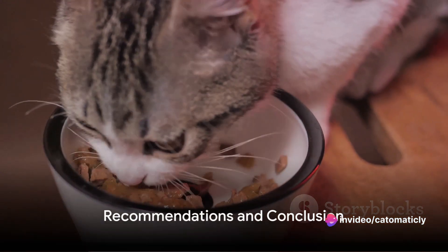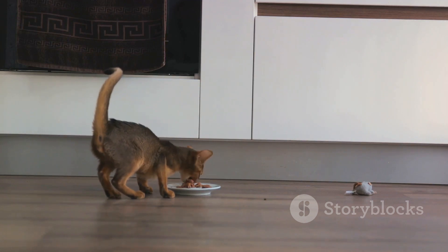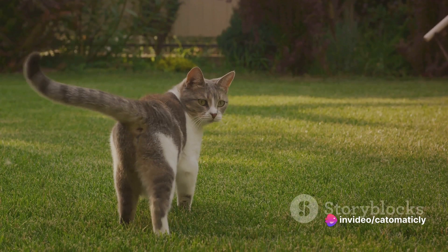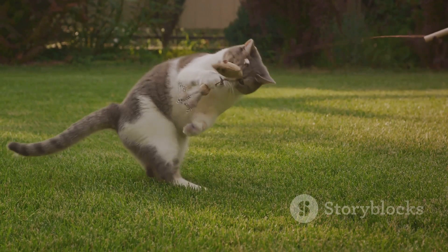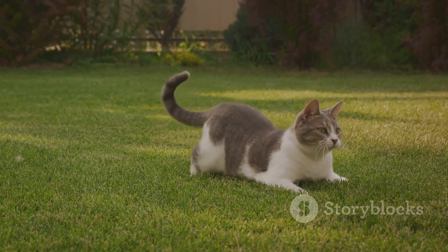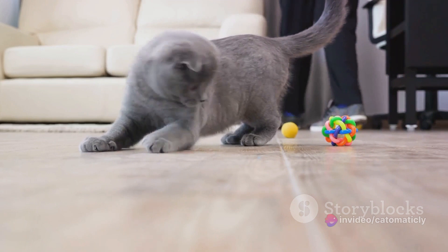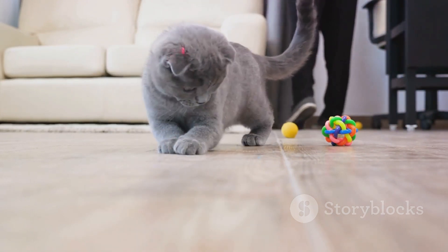To wrap things up, here are some of our top recommendations for interactive games. We understand that every feline is unique, with their own set of needs and preferences, so we've made sure to include a variety for you to choose from. First on our list is the Puzzle Feeder — a truly ingenious invention. If your kitty is a bit of a gourmand, always eager for the next meal, then this is the perfect game for them. Not only does it add a little challenge to their feeding time, but it also stimulates their mental faculties. The Cat It Food Maze is one worth checking out — its clever design will have your cat pawing and batting at their food, engaging their predatory instincts in a healthy, controlled environment.